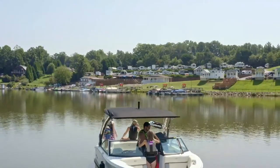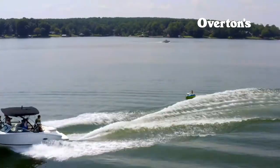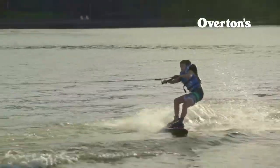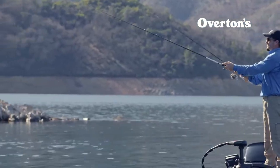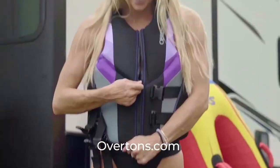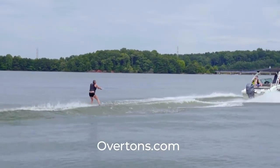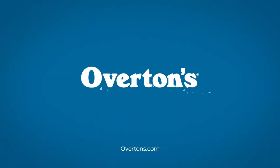Leave your routine on the shoreline. Launch into the best days of summer with Overton's — the only place you need for everything boating, water sports, fishing, and more. Visit Overton's.com, the nation's largest water sports and marine accessories dealer, for everything you need for life on the water.